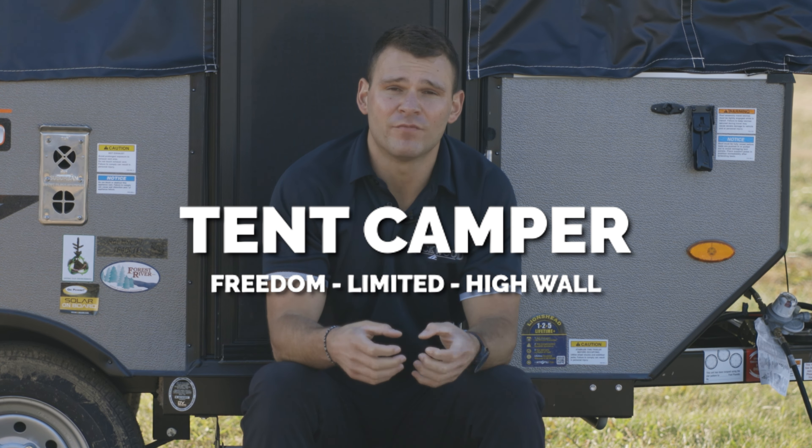If you have any questions about our pop-up tent campers, get on our website and shoot us an email. Thanks for tuning in.